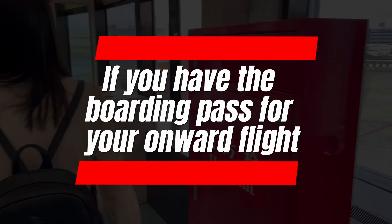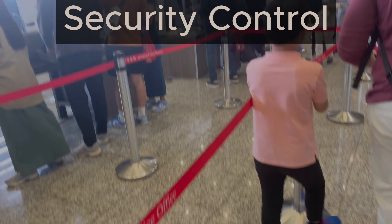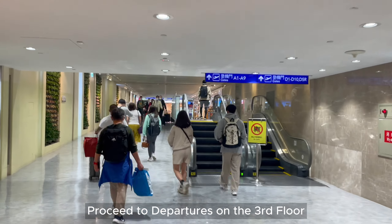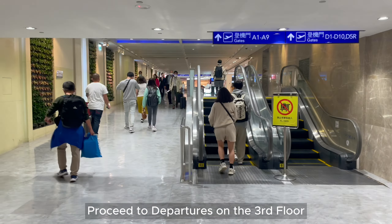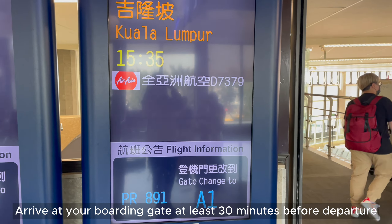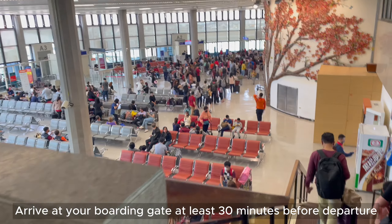If you already have a boarding pass for your onward flight, you can go straight through security control. Follow the direction signs to departures, which is located on the third floor. Please check your boarding gate number and flight departure time, and arrive at your boarding gate at least 30 minutes before departure.